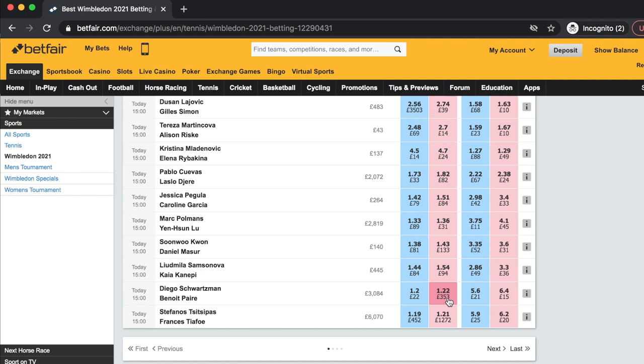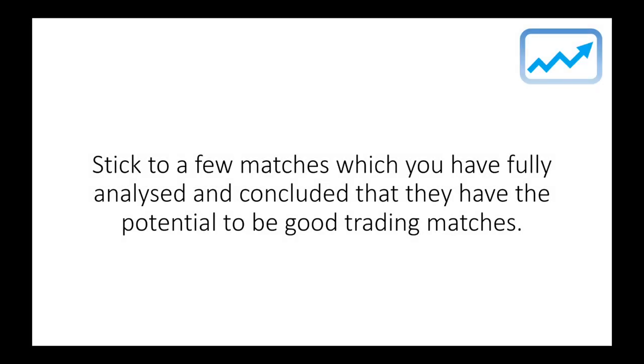It's too easy to get drawn into some radical price shift on another court and want to get involved in the trading, when actually it may be because the player is off par or has picked up an injury. My advice would be to stick to a few matches which you have fully analyzed and concluded that they do have the potential to be good trading matches.